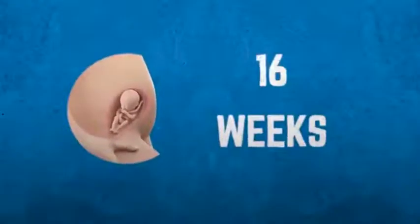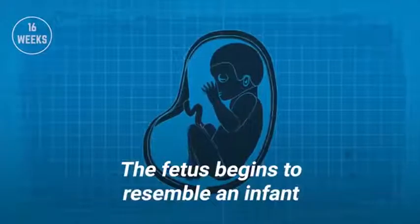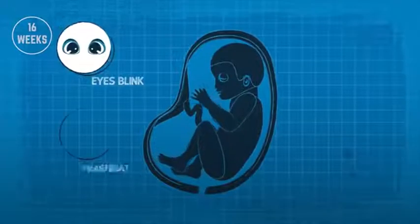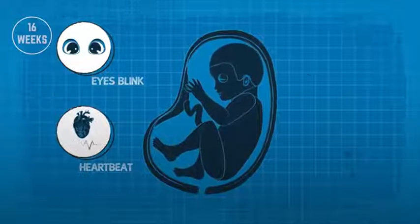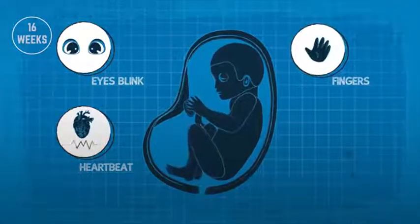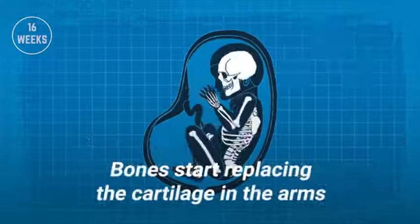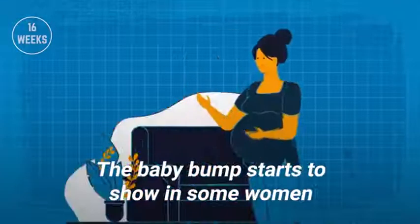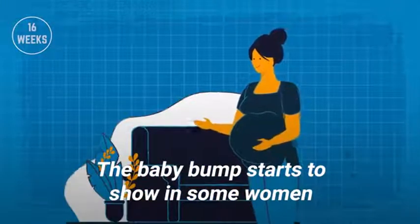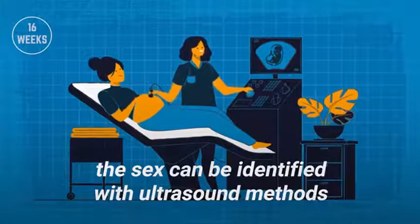Development at 16 weeks. The fetus begins to resemble an infant. The eyes blink and the heartbeat is easier to locate. Facial features are more apparent and the fingers and toes are distinct. Fingerprints take a unique shape. Bones start replacing the cartilage in the arms, legs, and around the head. The baby bump starts to show in some women. At this point, the sex can be identified with ultrasound methods.